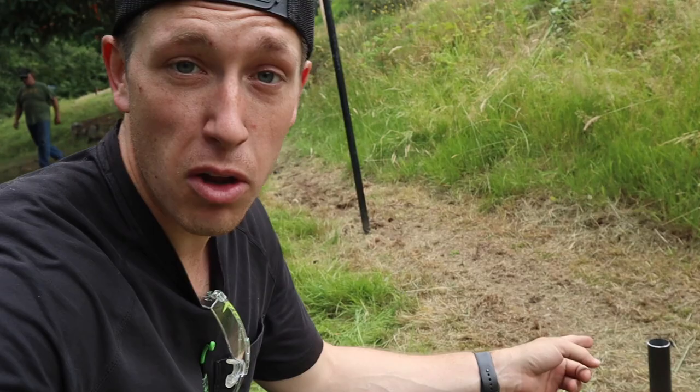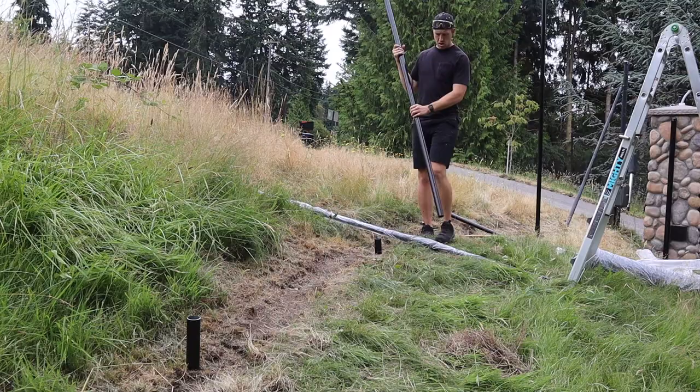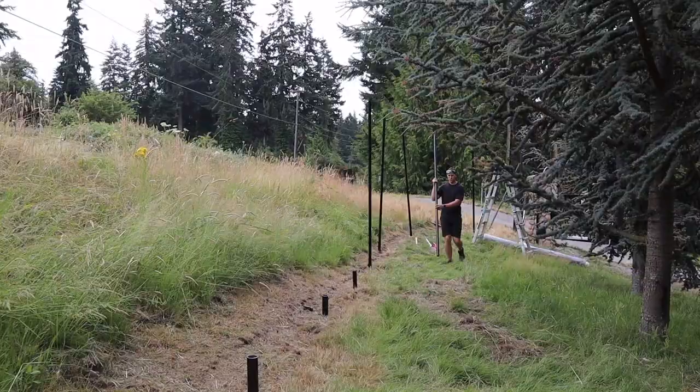Now that we have these smaller poles in and the tops of them cut off, what we had to do next is take these larger poles right here, set them down inside the hole, drive them down, and cut off the top. Then we can start stringing in the fencing. It's time to start driving these babies.